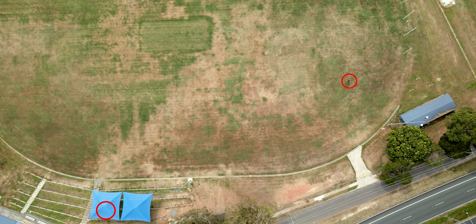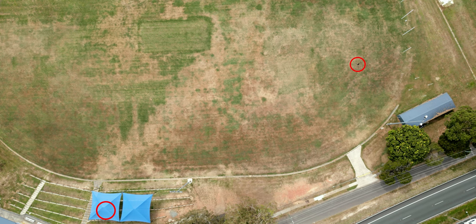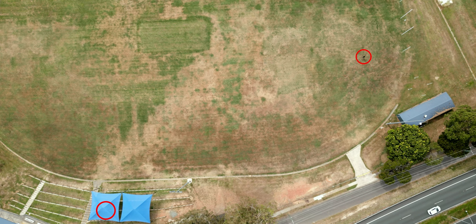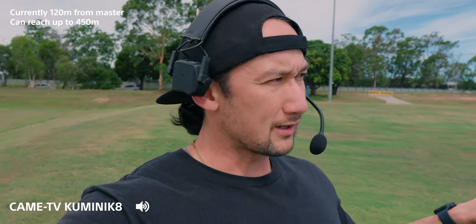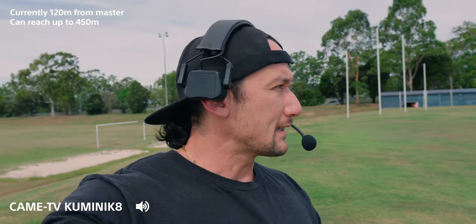The transmission isn't going to be 450 meters when you're going through things, but line of sight, when we went out to the field, it does seem like you can get up to 450 meters. I only went to probably 200 meters — almost a couple of lengths of a football field. One of the easiest ways to get extra range is to put the master headset in the middle, so you can spread 450 meters one way and 450 meters the other way, giving you almost a full kilometer between your devices.